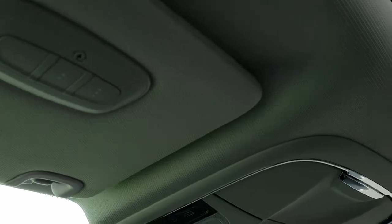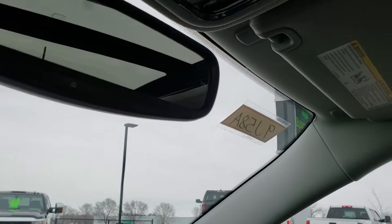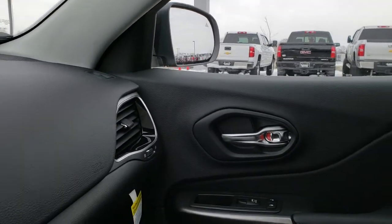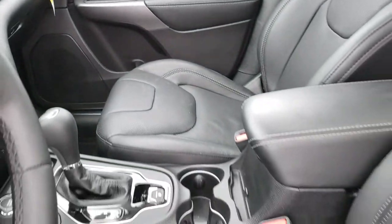It has the HomeLink buttons right there. And there are your map lights and controls for the sunroof and the sunshade. It has all the owner's manuals and original window sticker with this vehicle.